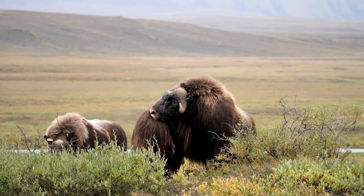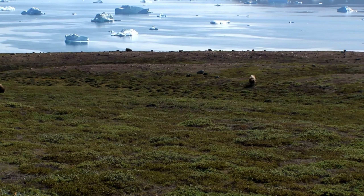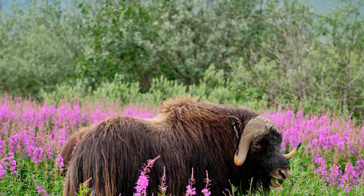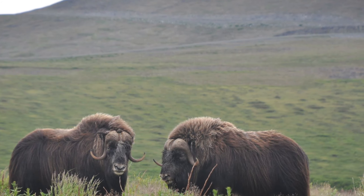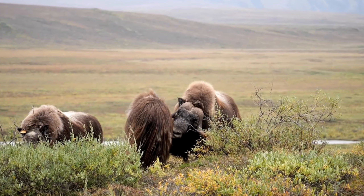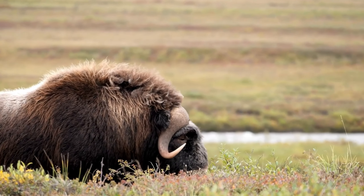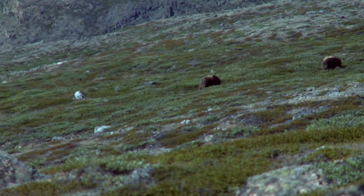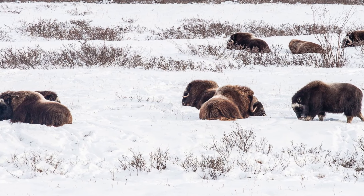Musk oxen often live in small herds, led by a dominant adult male. They prefer habitats consisting of lowlands, plains, and grasslands where they can easily find food such as grasses, herbs, and shrubs. Musk oxen are herbivores, feeding on vegetation, flowers, and grasses. During the mating season, adult males engage in battles to establish dominance and control over the herd, typically involving headbutting and using their strength to push back rivals. While musk oxen were once nearly extinct by the late 19th century due to overhunting, they have experienced a robust recovery thanks to conservation programs. However, climate change and habitat loss remain significant threats to their survival.